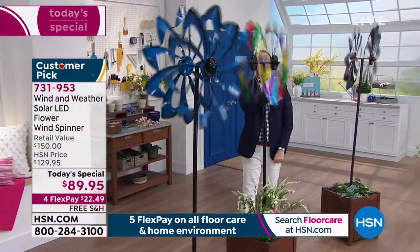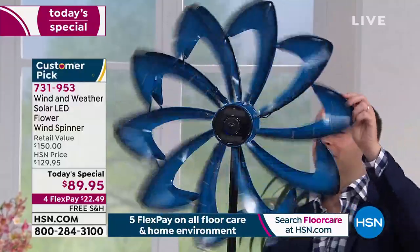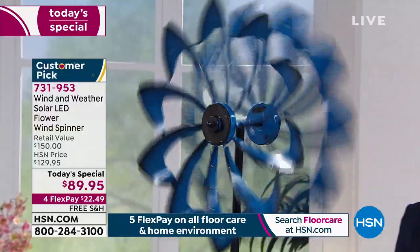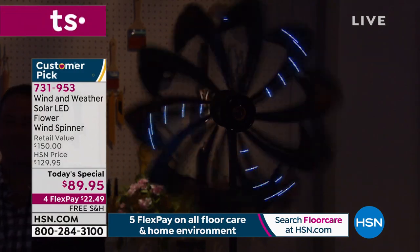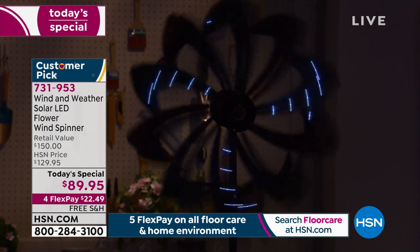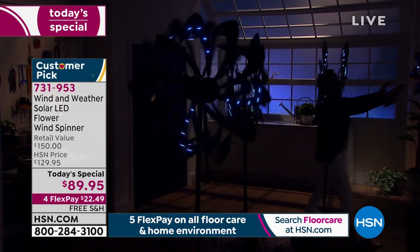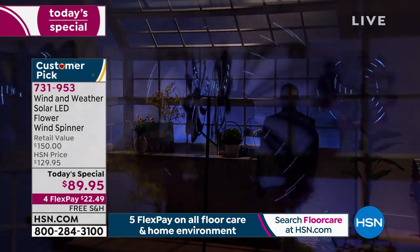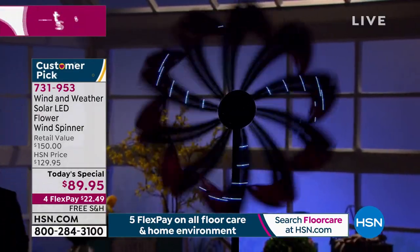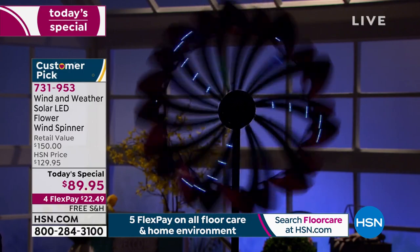At night they light up — you're going to have a dazzling light show because there are 32 LEDs this year, eight more than the 24 from last year. They pop on automatically — all you have to do is press the on button once. The solar batteries are included, so during the day they soak up the sun and at night they pop on and spin. You see that in someone's yard and you're taken away.